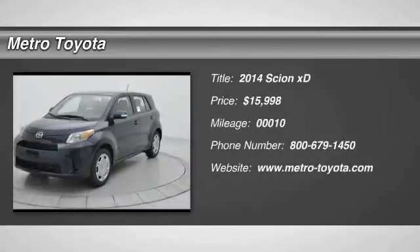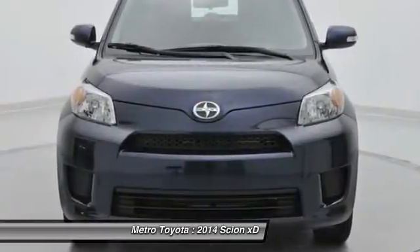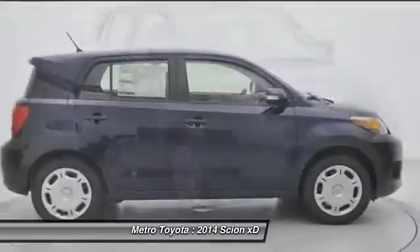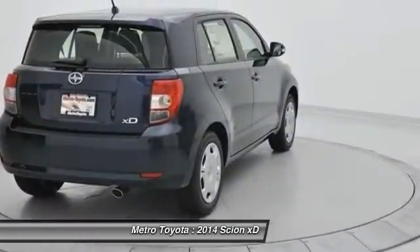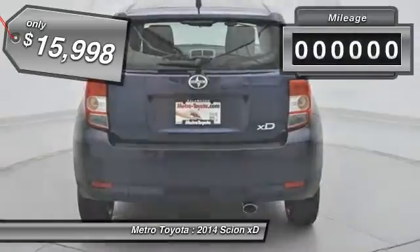The 2014 XD, the squared-off Scion XD hatchback, is one of the most distinctive looking economy cars around. In government crash tests, the 2010 XD earns a perfect 5 stars in side crashes, and 4 stars in frontal crash and rollover resistance tests, and is priced below $20,000.